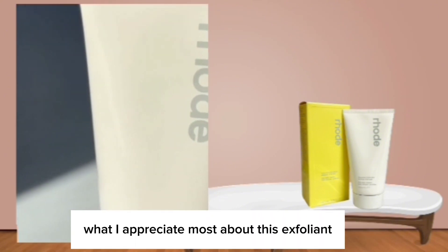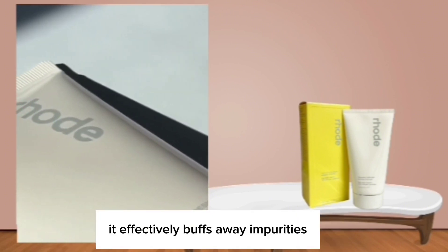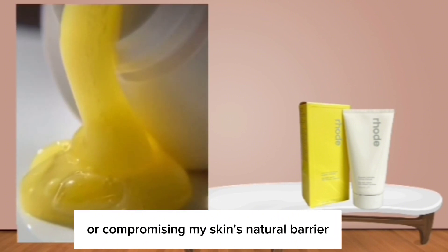What I appreciate most about this exfoliant is its gentle nature. It effectively buffs away impurities without causing any irritation or compromising my skin's natural barrier.